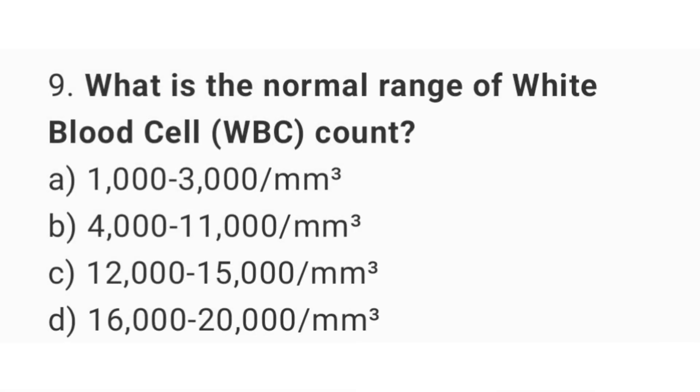Question number 9. What is the normal range of white blood cell count? The right answer is option B: 4,000 to 11,000 per mm cubed.